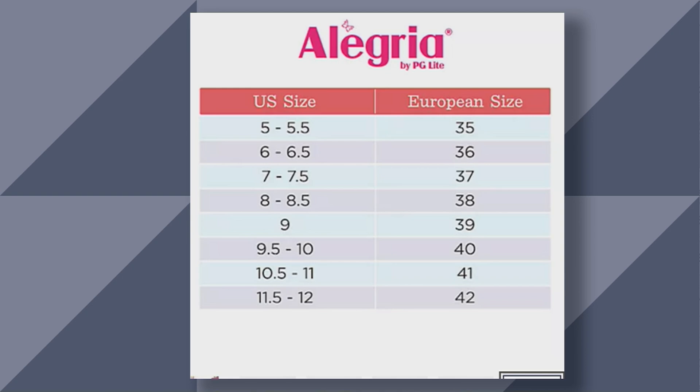Follow your US size where it meets your European equivalent — these are very true to size. It's all laid out for you as you shop for sizes on qvc.com. If you don't know, you can follow US sizing and go from there.